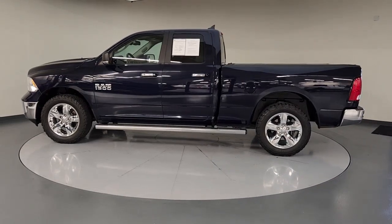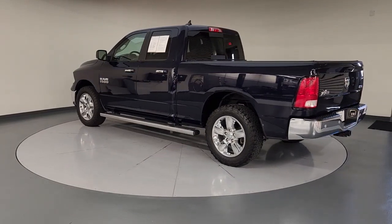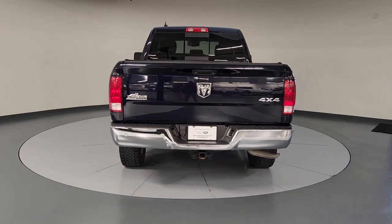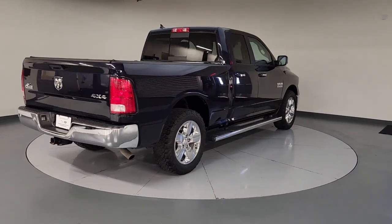Take a moment to check out the 2018 Ram 1500. With less than 110,000 miles on the odometer, this vehicle provides excellent value. The Ram 1500 strikes the perfect balance between tough strength and passenger comfort.